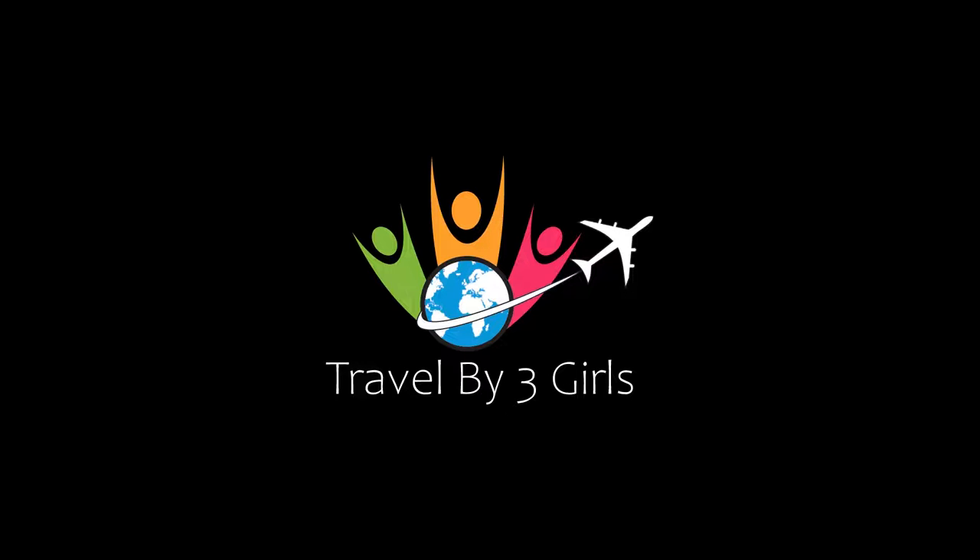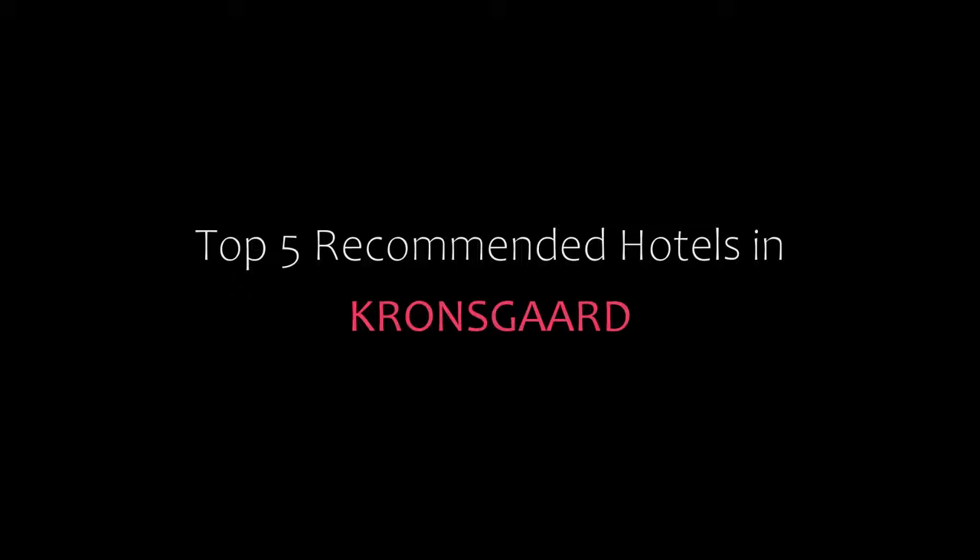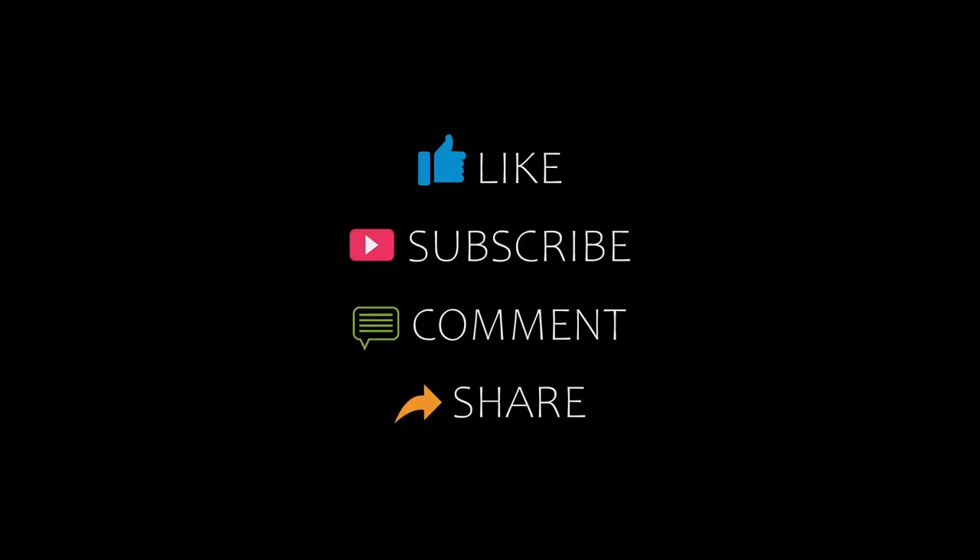Hello friends, welcome back to my channel and now you are watching a new video of top recommended tutorials. Please subscribe to my channel and don't forget to like, share and comment. Let's start the video.